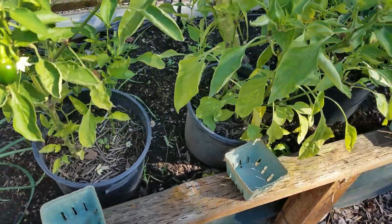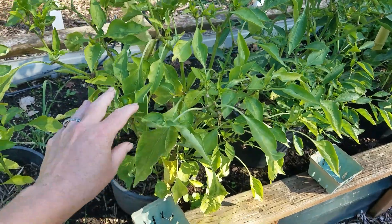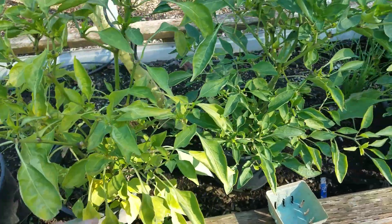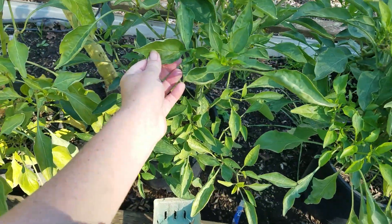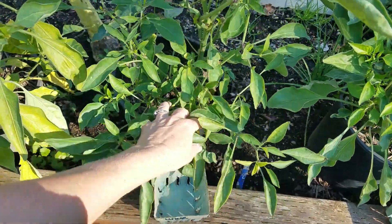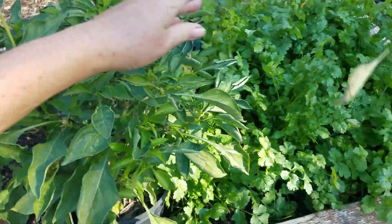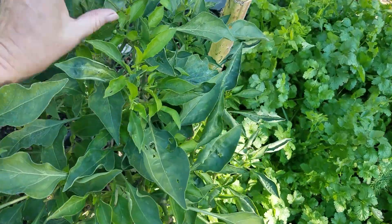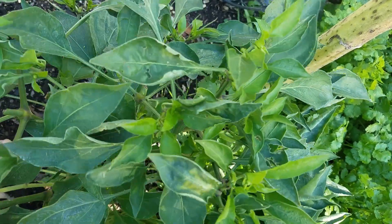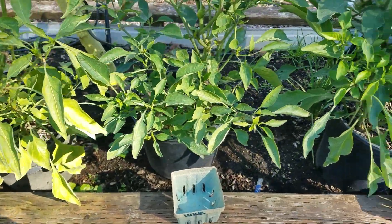Everything is pretty happy. This is the control, believe it or not. Here is the commercial — the Miracle-Gro — it has one pepper but no blooms. The urine plant is still good, dark green, darker, but I don't see any peppers on here. And then urine with wood ash — I see some potential blooms but again, we froze last night.